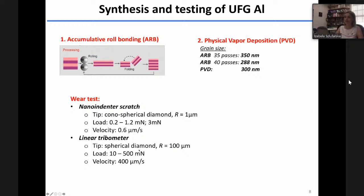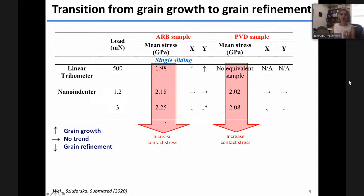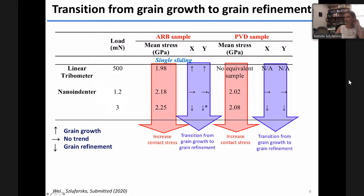We found a transition from grain growth to grain refinement as a function of external conditions. Both the ARB sample and PVD sample show the same trend. We organized them in terms of increasing contact stress calculated using models that include elastic and plastic deformation. As contact stress increases, we see a transition from grain growth (arrows pointing up) to no trend, and then to grain refinement (arrows pointing down).